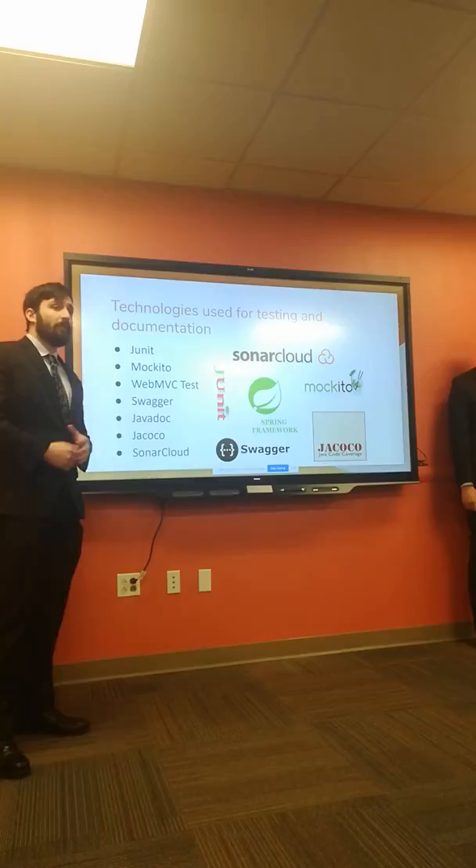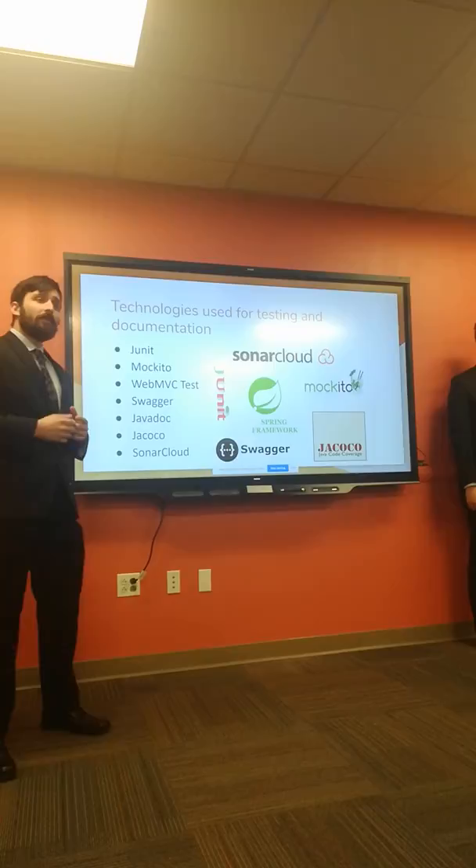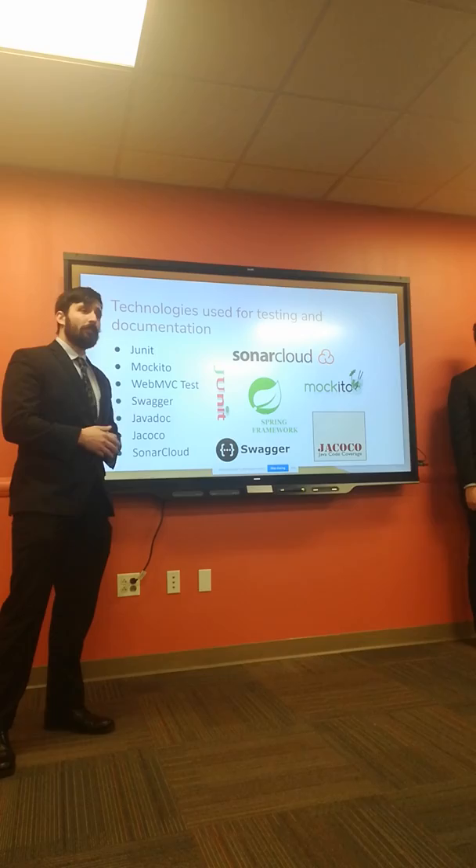My name is Robert Bucci. These are the technologies we used to test and document our backend. For testing, we incorporated JUnit, Spring Web MVC Test, and Mockito. For API documentation we used Swagger, for overall documentation Javadoc, for code coverage JaCoCo, and for code analysis we used SonarCloud.